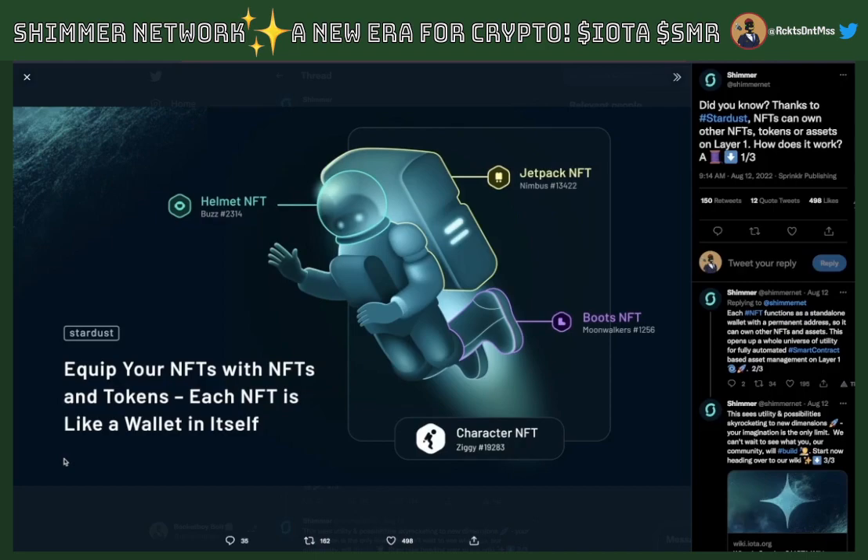NFTs: the Shimmer Stardust upgrade for the first time allows you to mint and transfer custom tokens and NFTs on the base layer feelessly. NFTs can own other NFTs, custom or native tokens, and they can act as their own wallets. An easy way to illustrate this is by thinking of a video game character. The character can have individual skins, clothes, or items all owned by that character. With IOTA native assets, each of those clothing assets or pieces of gear can be their own NFT, owned by a character that is also an NFT. This opens the opportunity for users to sell or transfer these items to others, allowing for new interactions, marketplaces, and opportunities.